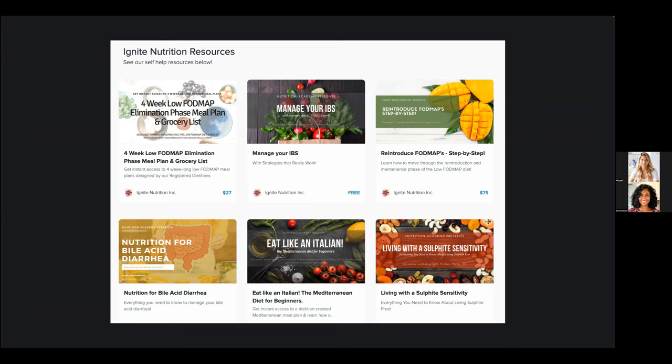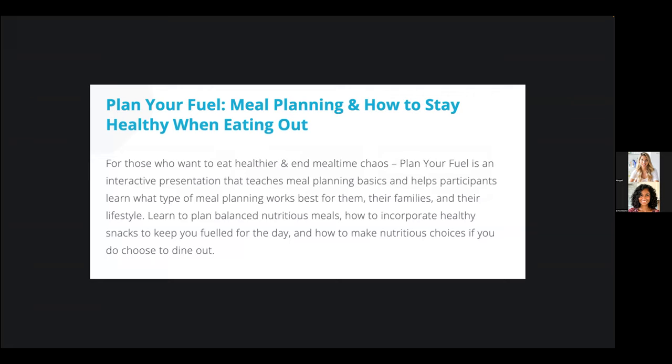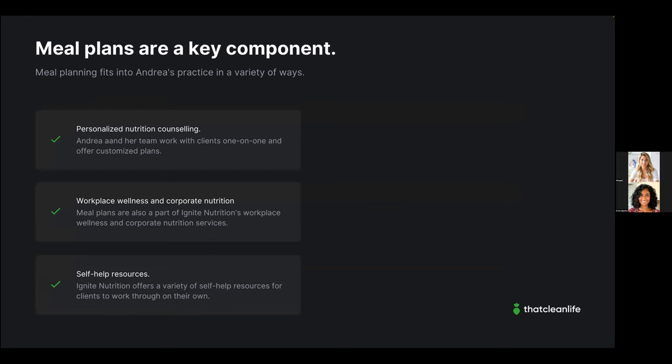Ignite Nutrition's self-help resources include a four-week low-FODMAP elimination phase meal plan with grocery list, a Mediterranean meal plan, a four-week low-histamine meal plan, and a four-week PCOS meal plan — ranging from free to $297. The free resources help Andrea build her audience and build trust. Lower-cost plans around $27 let clients help themselves and generate passive income. One of her most popular corporate lunch-and-learns is all about meal planning basics.